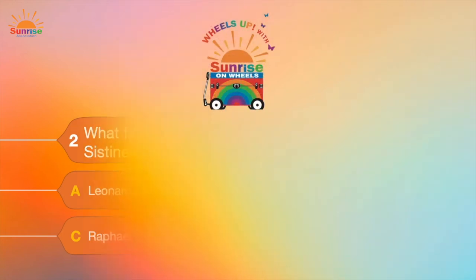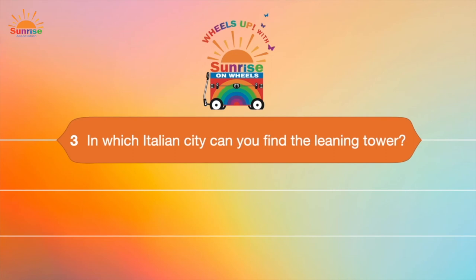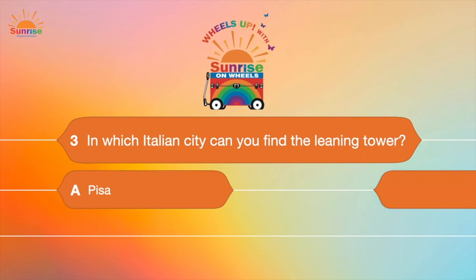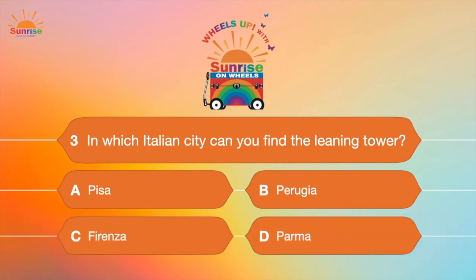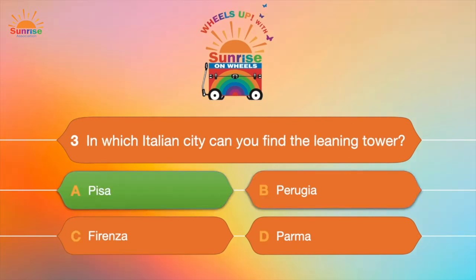Question number three: In which Italian city can you find the Leaning Tower? Is it in A, Pisa; B, Perugia; C, Firenze; or D, Parma? Where is that Leaning Tower? It's in Pisa! Great job!